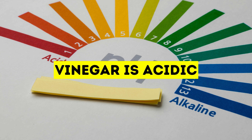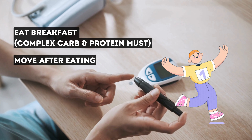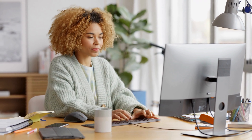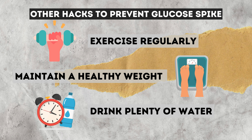Please take this hack with caution. Vinegar is acidic and should not be consumed regularly, as it can cause side effects on your dental health and digestive system. With these four simple hacks, it is possible to control after-meal blood sugar spikes. Keeping your blood sugar balanced can help keep you more energized during the day and improve your cognitive function. Exercising regularly, maintaining a healthy weight, and drinking plenty of water also help to control your blood sugar level.